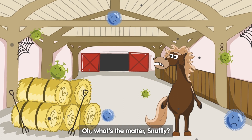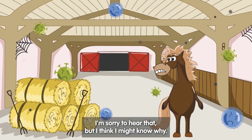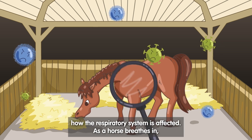What's the matter Snuffly? Well, I've been feeling a little under the weather recently Wheezy. I'm sorry to hear that, but I think I might know why. Firstly, let's take a look at how the respiratory system is affected.